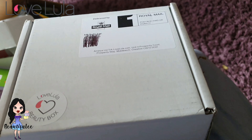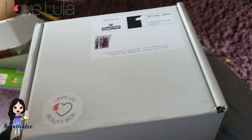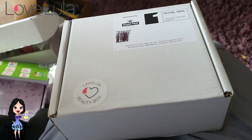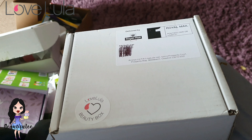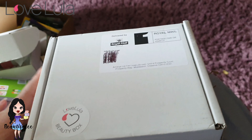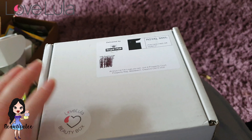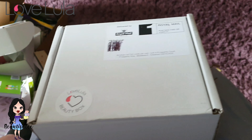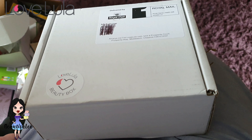Hi guys, welcome to my channel. If you're new here, hello, my name is Michelle. If you're back again, welcome back. Anyway, today we are unboxing the July box.